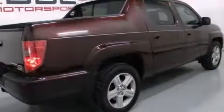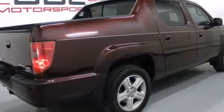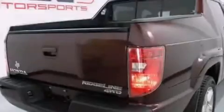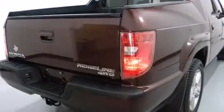The following features are also included: a power driver's seat, air conditioning with automatic climate control, cruise control, front multi-stage airbags, and latch-ready child seat anchors.